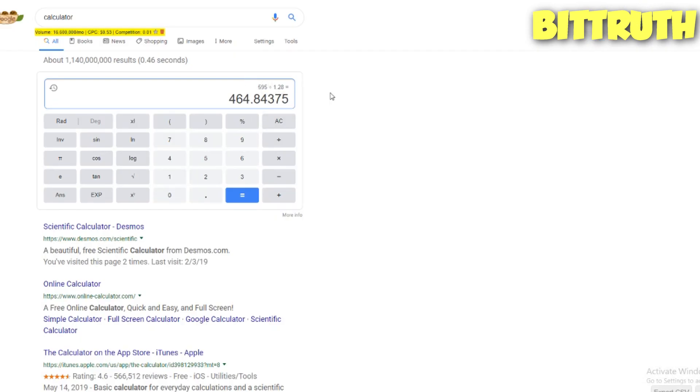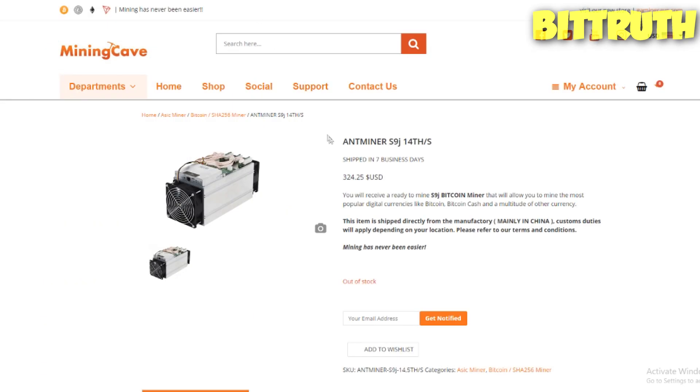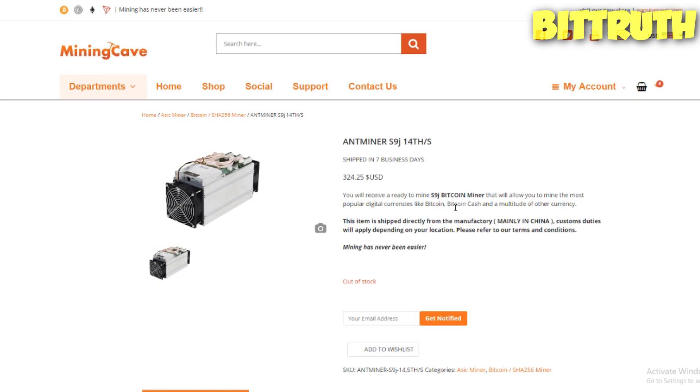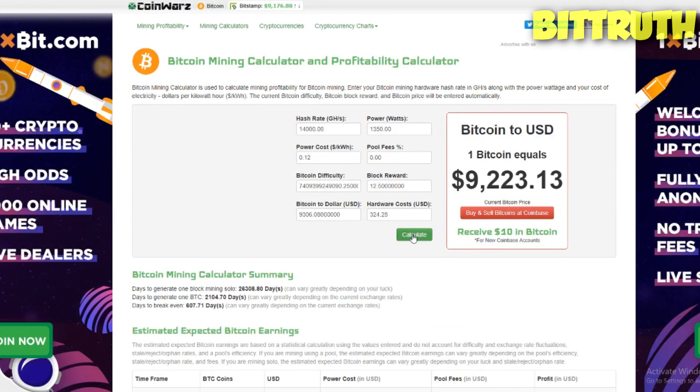The calculations show 464 days to break even, which is not bad. Compare this to the Antminer S9J — some people in the community have been buying this miner in Canada and countries near North America. Mining Cave sells those for $324, but they're really old generation at 14 terahashes. Right now we have miners with 53–56 terahashes per second, which is much more powerful. The S9J is also out of stock, and Bitmain has stopped selling it because it's really not worth producing. The S9J comes in at 607 days to ROI, so it's actually even worse than a GPU — which has never happened before in the history of cryptocurrency mining.